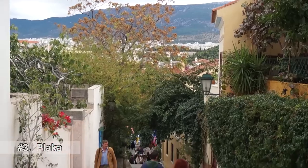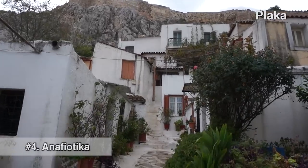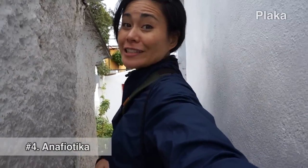Here we are in Plaka, which is one of the oldest neighborhoods in Athens. Walking through Plaka, you kind of get the feeling like you're stepping back in time. There are these really narrow pathways — a little bit of a tight squeeze here. It's very beautiful, though.